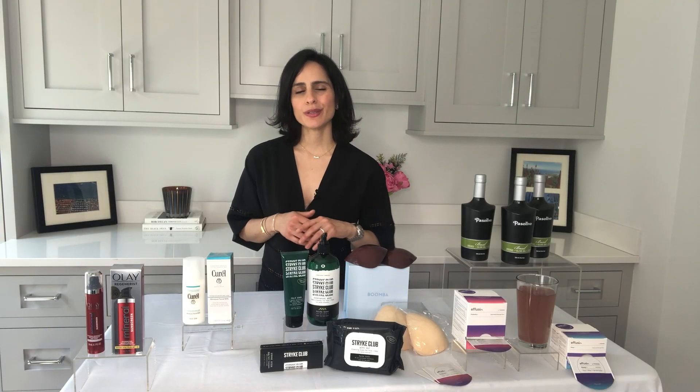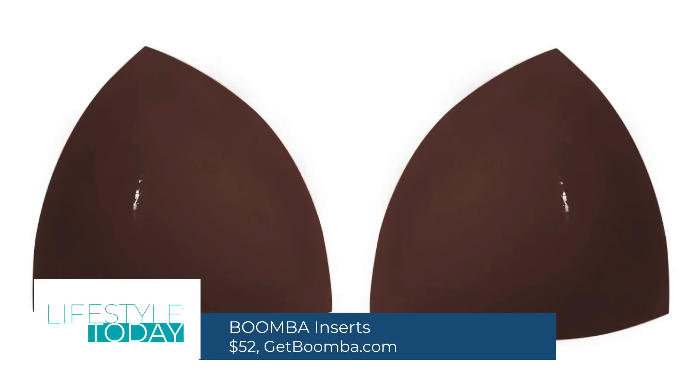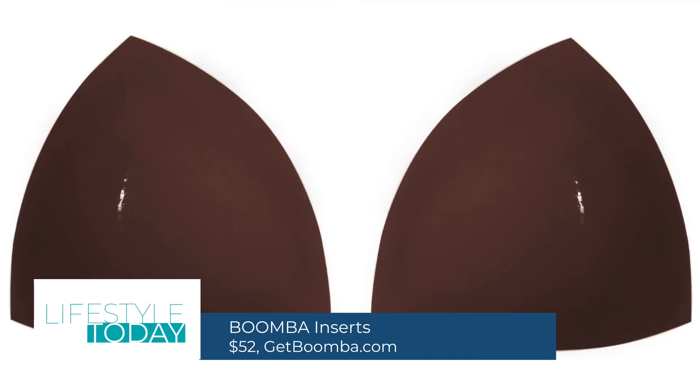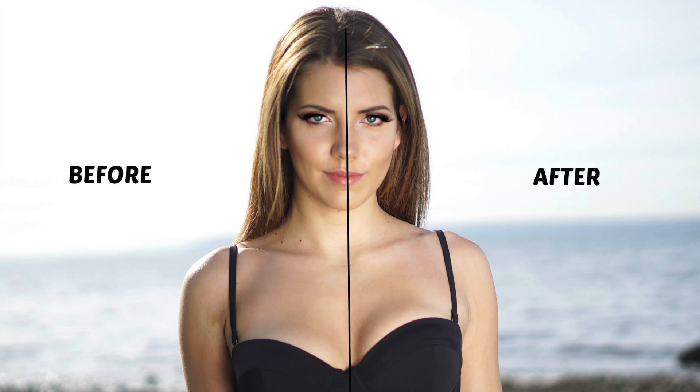Boomba inserts. These are patented double-sided adhesive inserts that will help you instantly increase your cup size by up to two sizes. They're loved by celebs on the red carpet, Instagrammers, models — you name it. Instant confidence booster.